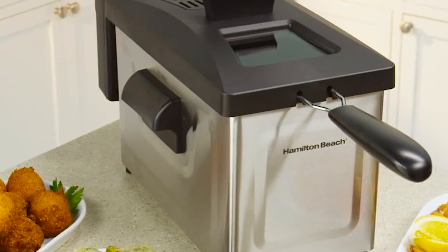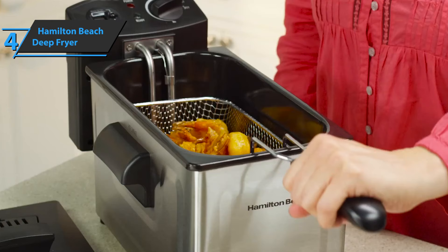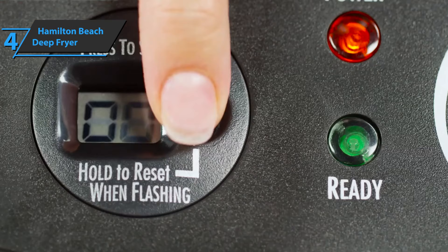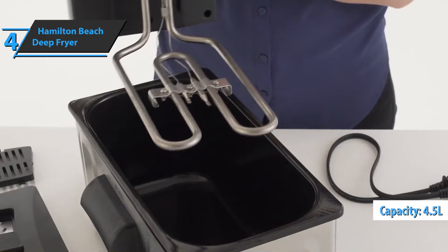If you want a product that'll deliver the best bang for the money invested, we say check out the Hamilton Beach, also known as the best value deep fryer available on the market in 2022. The appearance of this fryer is quite simple — gray and black don't stand out. However, the set is made of stainless steel and perfectly strong. Designed for families, the Hamilton Beach deep fryer has a capacity of 4.5 liters of oil. Thanks to this large capacity, you'll be able to enjoy as many as 12 cups of your favorite food at once.